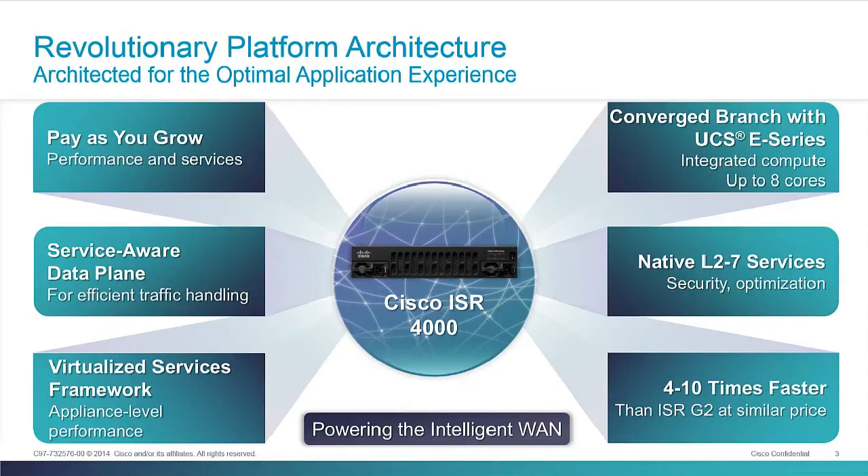That virtualized services framework and UCSE series built in gives you options for running traditional virtual machines and appliance applications inside of the branch — either through an internal hypervisor inside of the ISR 4000 or through the additional UCSE series server modules. All of this on a platform that's designed to cost about the same as the current ISR G2 generation while being about four to ten times faster — a much more capable, much more powerful platform for about the same price.